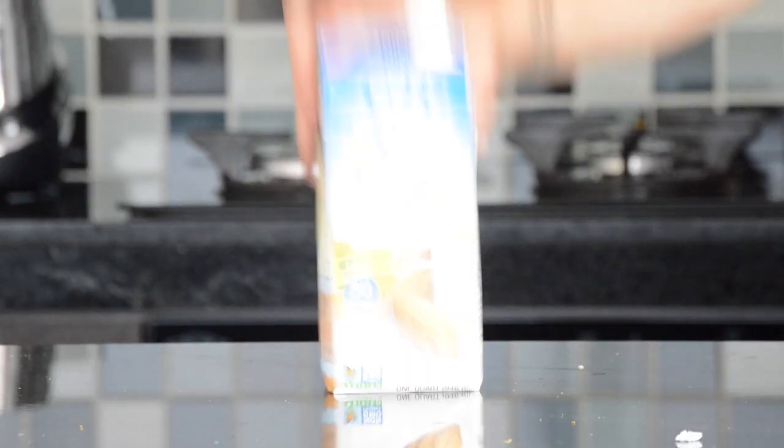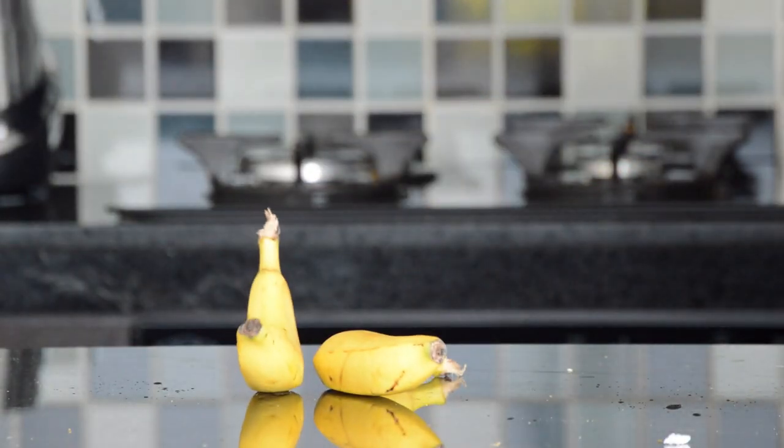Alright ladies and gentlemen, for today's protein shake we have: almond milk, ice, graham crackers, banana, marshmallow, chocolate, crunchy peanut butter, whipped cream, and Athletic Greens protein chocolate flavor.